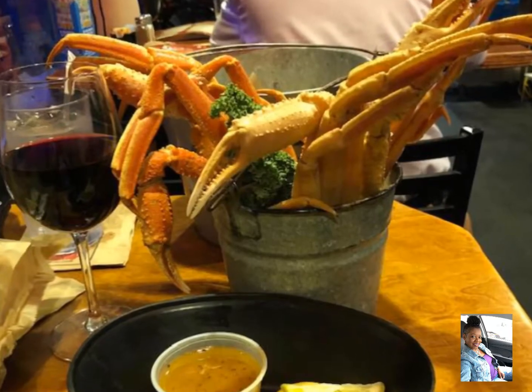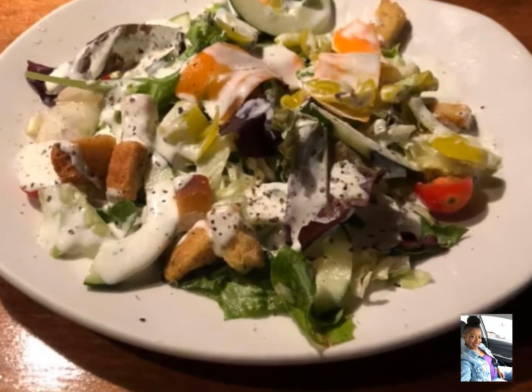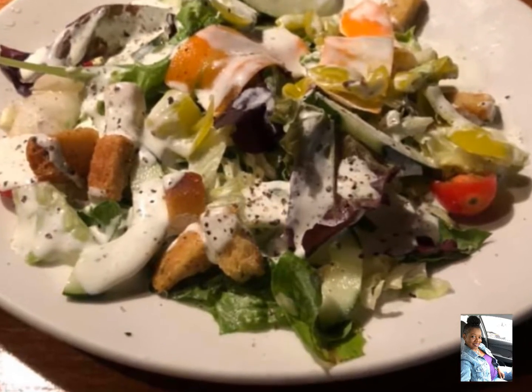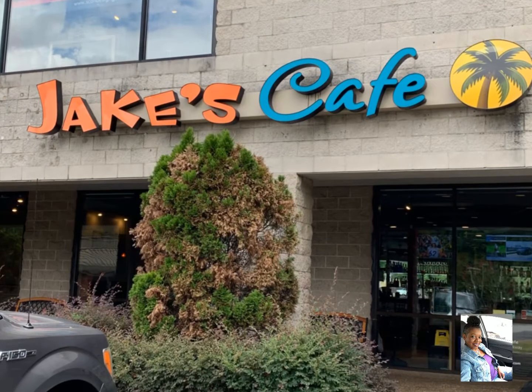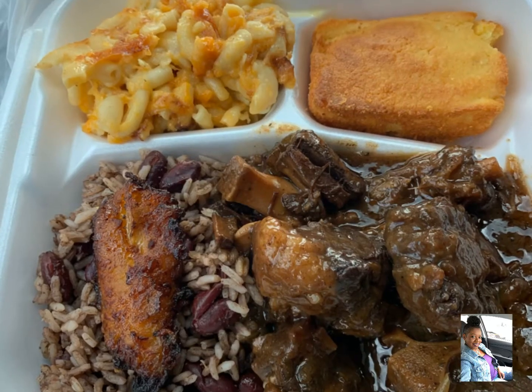Next on my list is Landry's. I ordered the raw oysters on the half shell and the snow crab legs, but it was the salad that wowed me. I think they put everything in the kitchen in that salad and it was absolutely magnificent. And of course I had a baked potato.